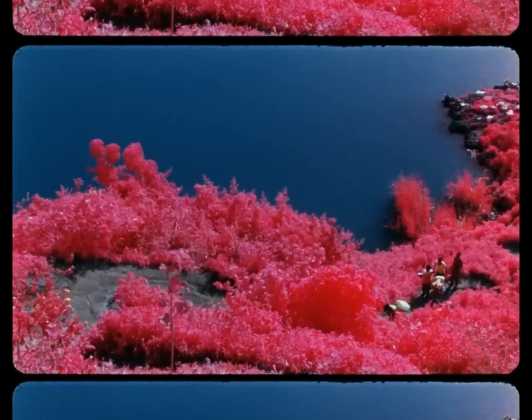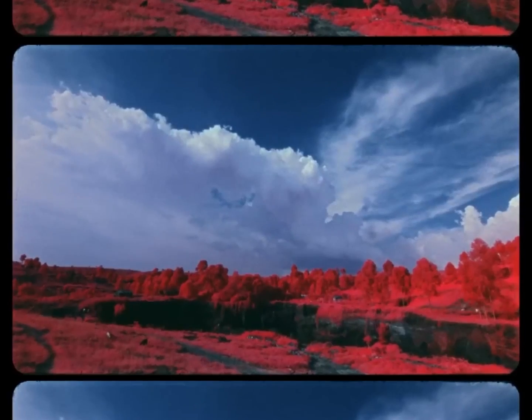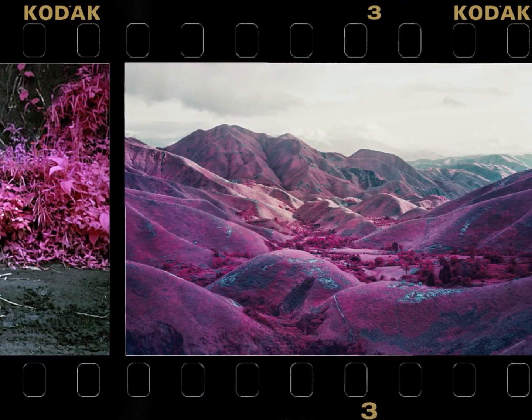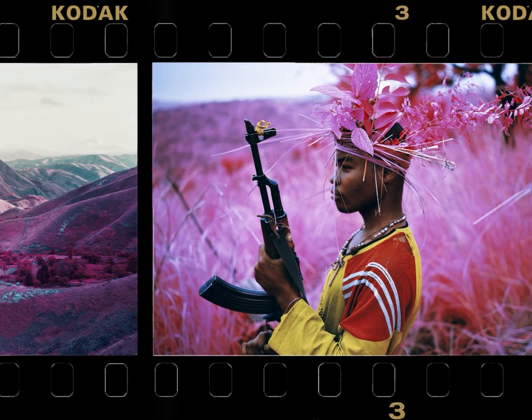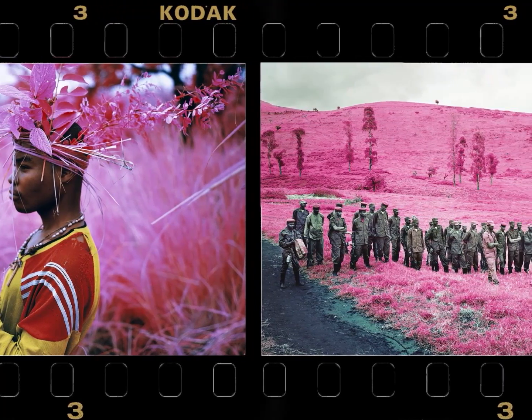And this roughly brings us back to where this video started. Richard Moser using Aerochrome in his documentation of the conflict in the Democratic Republic of Congo during 2012. These images are honestly stunning, and it's so fitting to use a film stock developed for war that can see the unseeable, to then document a conflict that wasn't seen globally due to a lack of global media coverage.